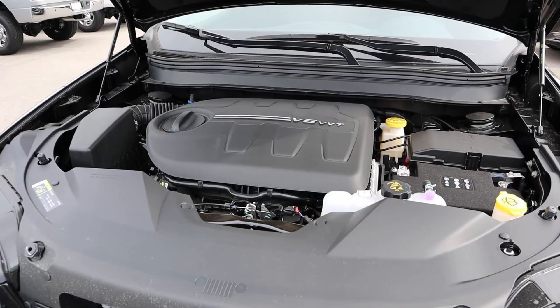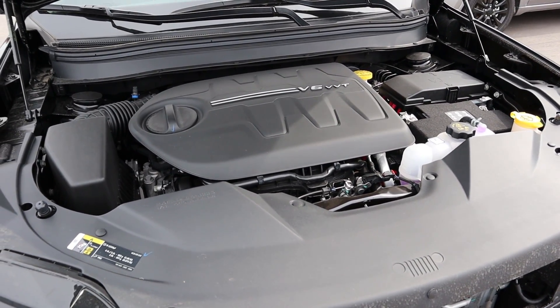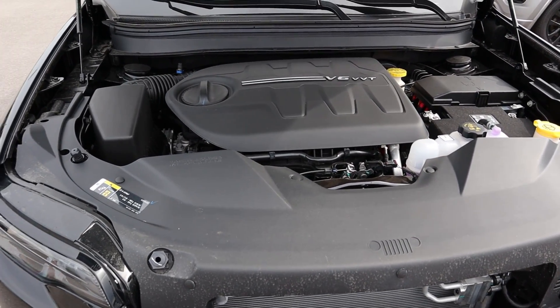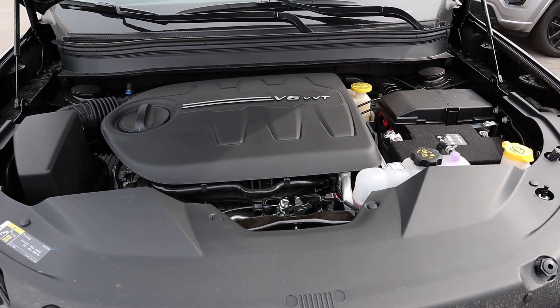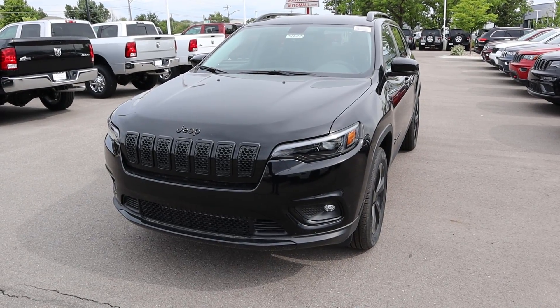Under the hood of the 2019 Cherokee we have a 3.2 liter V6 — that's the most powerful engine option. You can still get a four-cylinder if you want better fuel economy, but this V6 gets 27 on the highway and 19 around town. Power figures are 271 horsepower and 239 pound-feet of torque, all routed through a nine-speed automatic transmission.